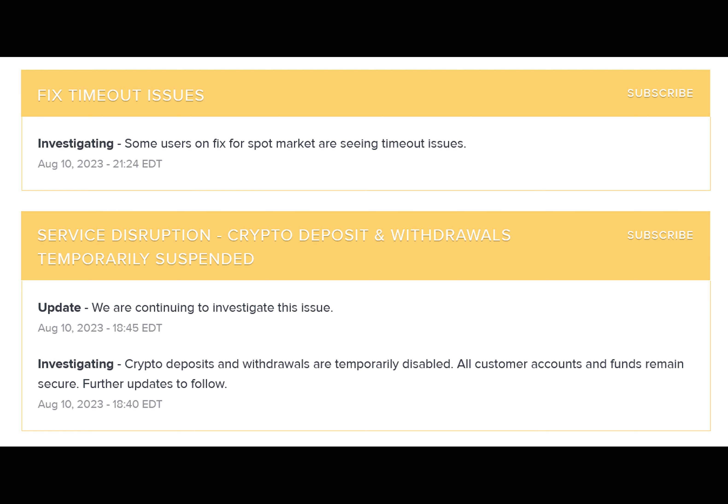Major exchange Gemini had a glitch, with XRP showing $50 per token. However, the current market price for XRP is $0.43, according to the crypto tracking website CoinGecko.